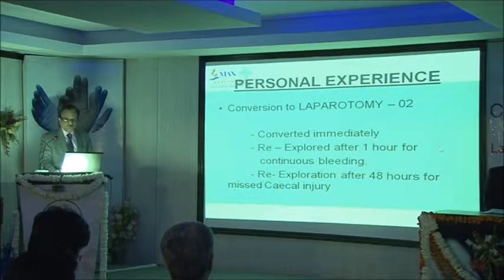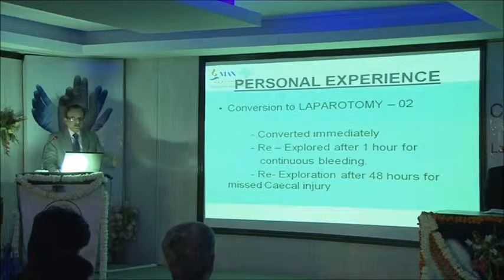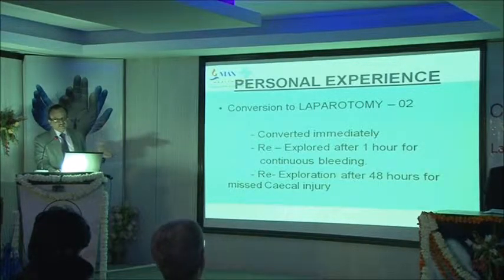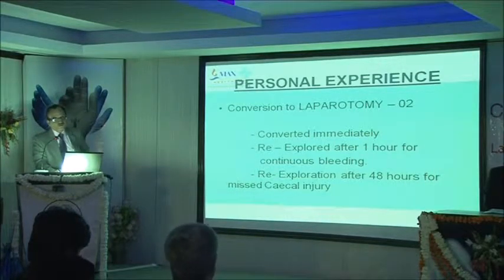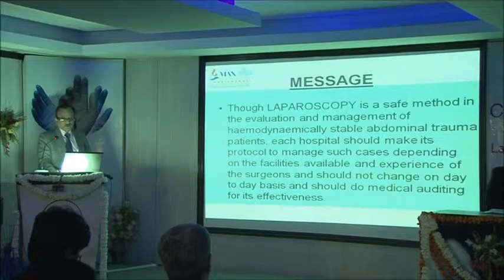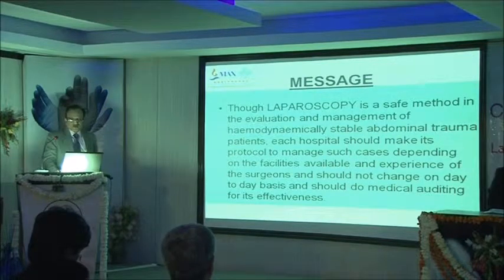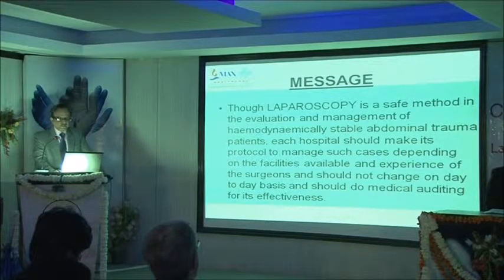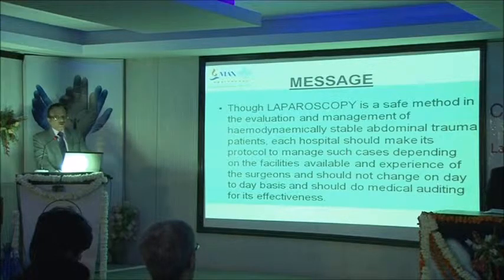One injury was missed: because of multiple stab injuries, we did not explore the right colon posteriorly and had to re-explore the patient after four hours. The message is: laparoscopy is a safe method in the evaluation and management of hemodynamically stable abdominal trauma patients. Each hospital should make its protocol to manage trauma cases depending on facilities available and surgeon experience, and should not change it on a day-to-day basis, with regular medical auditing.